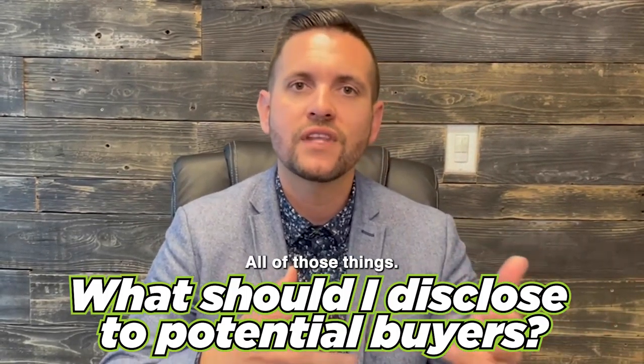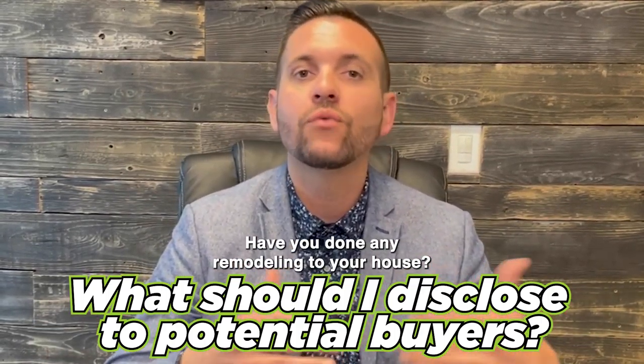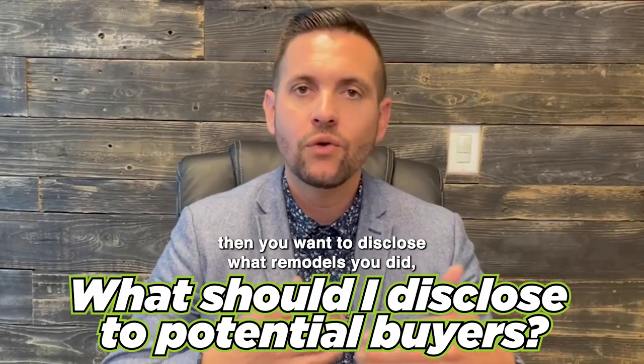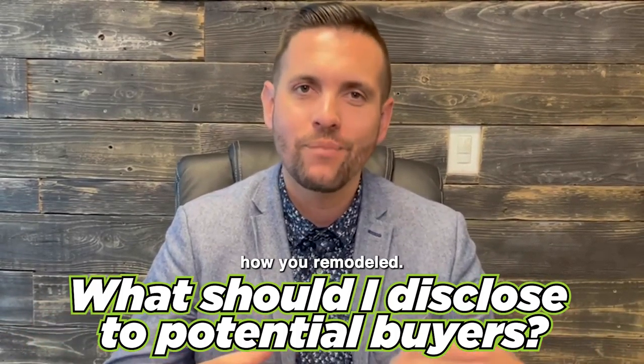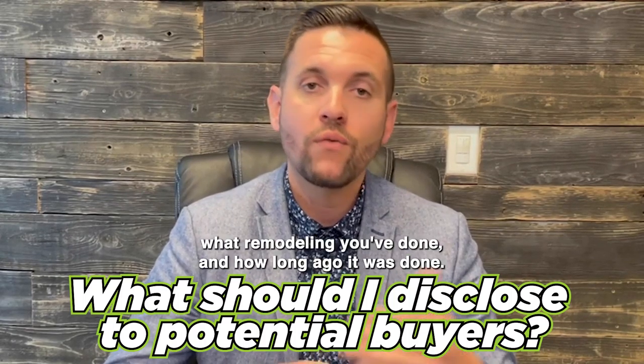The Seller Property Questionnaire, however, is going to be more in-depth questions — have you had any water issues, sewer issues? Is your house located near an industrial zone? All of those things. Have you done any remodeling to your house? Those are the kinds of questions.